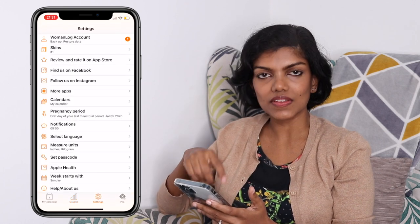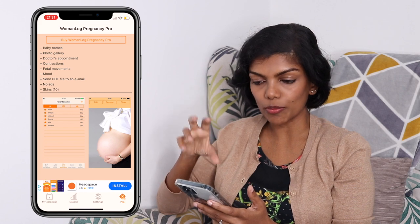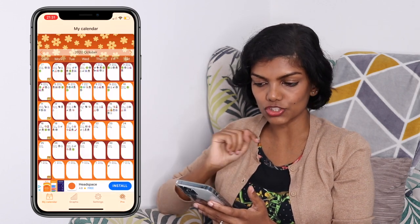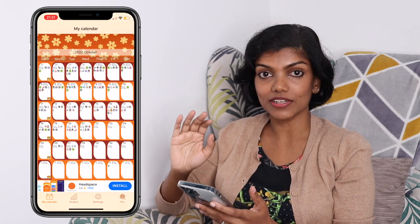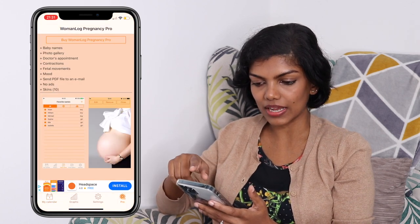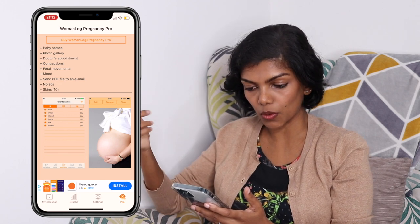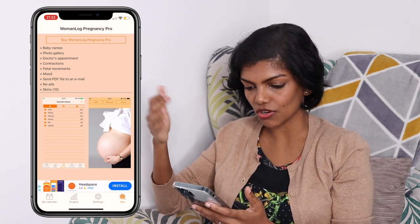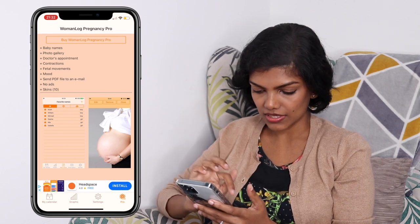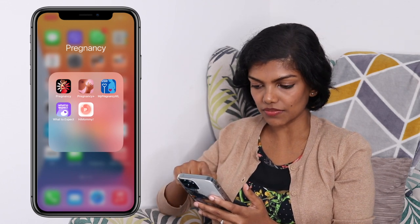There are several other settings in this section and there is also a pro version. The one I showed you is only the free version. With the paid version, you can add a baby name gallery, photo gallery, doctor's appointments, contractions and everything else. I didn't bother with any of those things, so that was my first app — one that I would use every day.